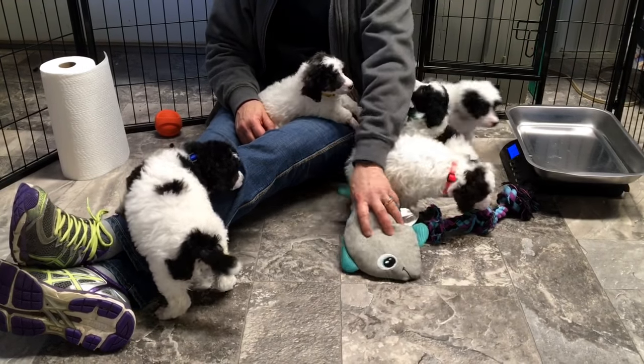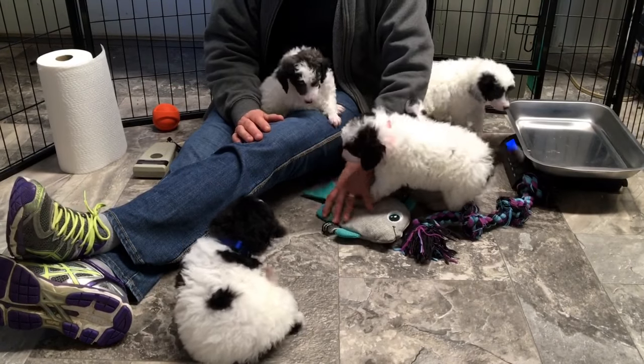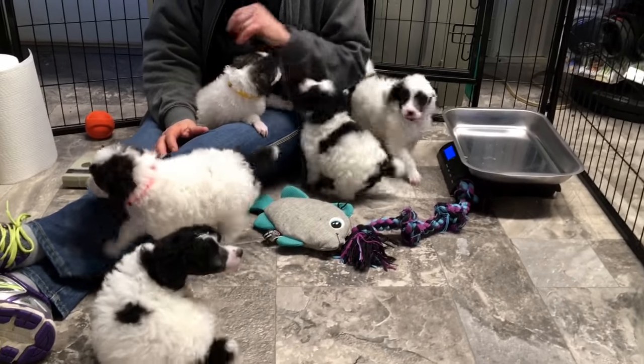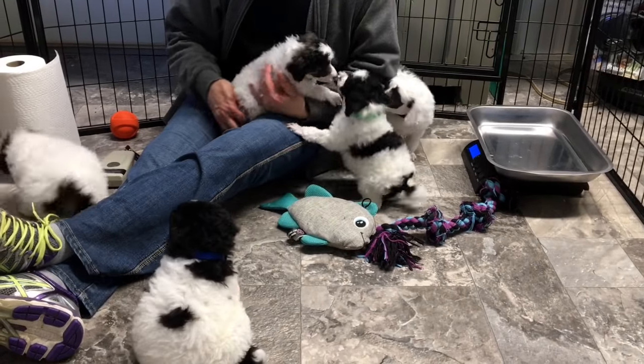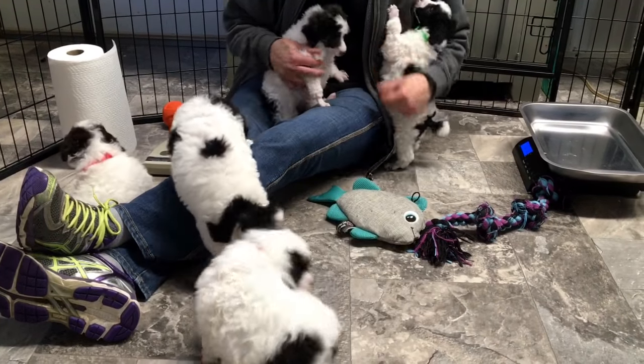They'll be six weeks old next week and will actually get their first puppy shot at six weeks. They'll get their six-week worming. They do come with their AKC papers and pedigree. We're selling them as breeding if you're looking for a breeding puppy, or if you want it as a pet, we will have it neutered for you at no extra charge before it goes home. We have it done by laser — it's one tiny little stitch and they never even know they've had it done.